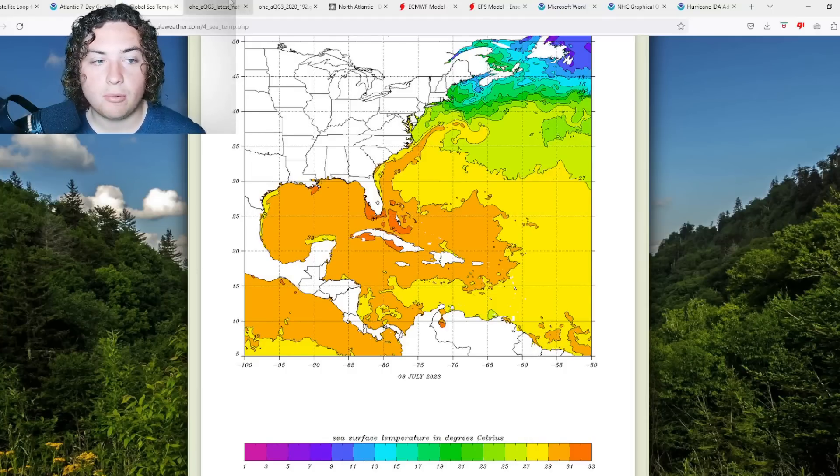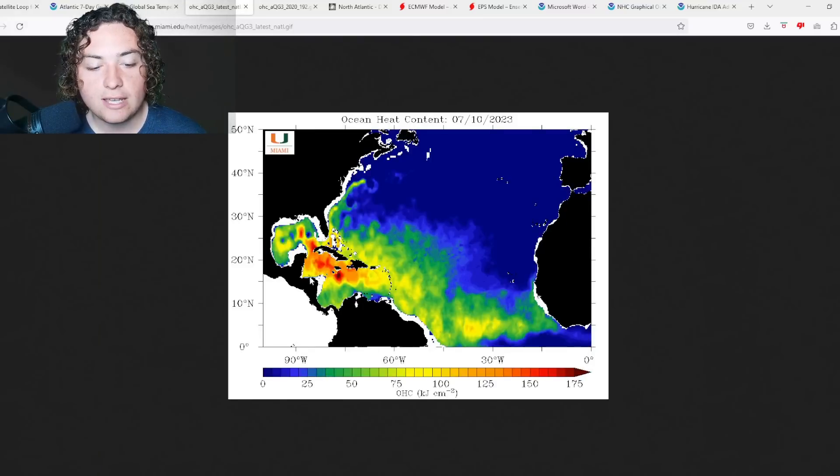That's pretty concerning considering how quickly these waters are warming up. Looking at ocean heat content, it's also pretty incredible — the loop current is showing OHC of over 150, and across the Caribbean we're seeing a very large area of 125-plus OHC right now. That's a lot of energy for anything that develops there if other conditions improve.